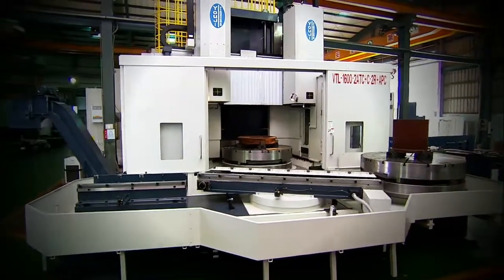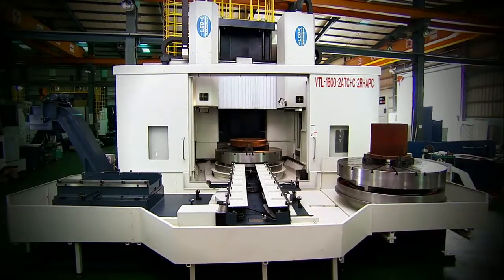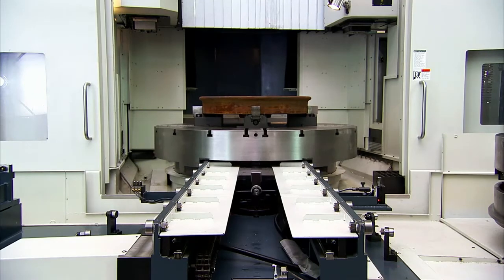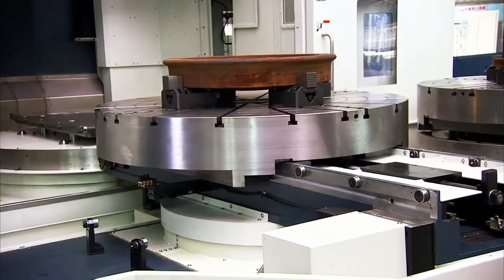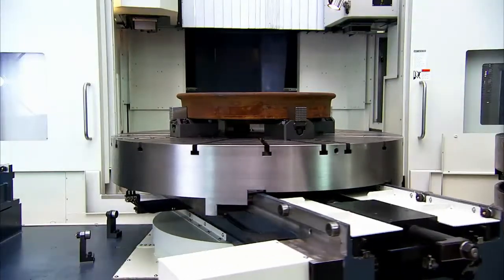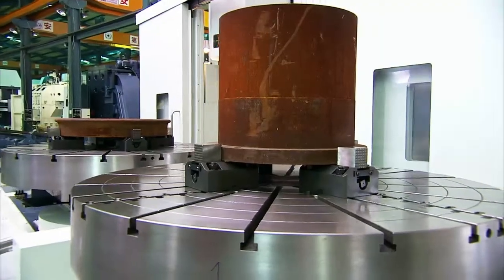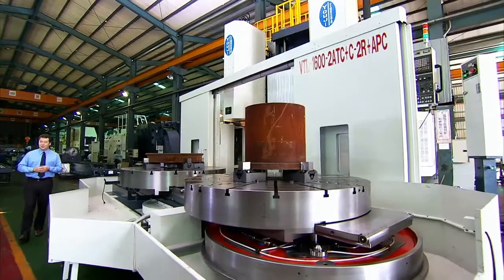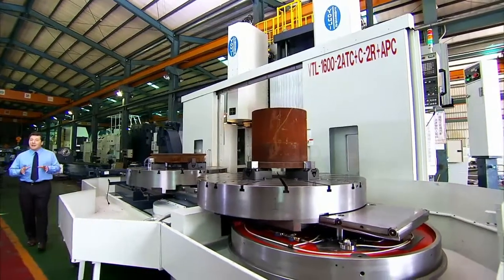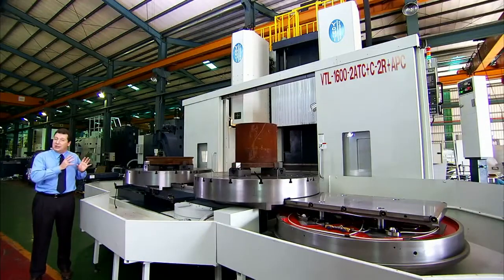This is the latest in the VTL series of vertical turning centers from Youji Precision Machinery. This is the ultimate machine for convenient, ultra-fast machining of very large workpieces. Let's have a look at the VTL 1600 in action and see what this machine can offer you.